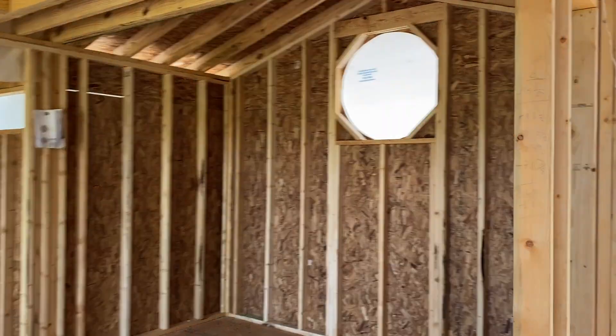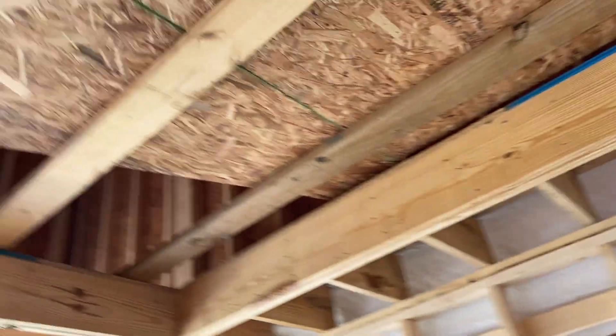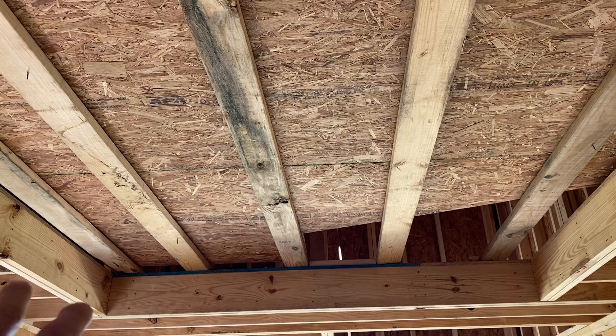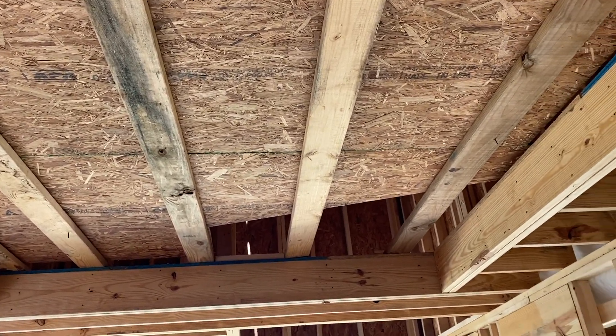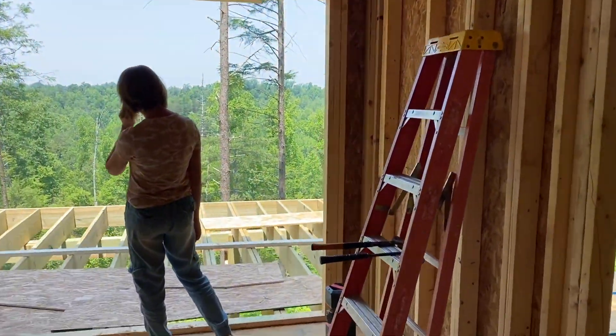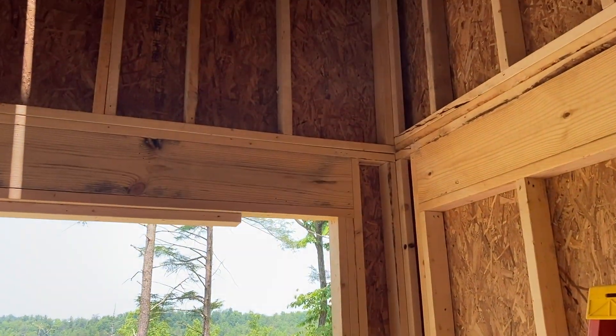We've got a little more progress as the framing's underway in here. This is going to be really cool — this is going to be a hammock floor. And to get there — that'd be a surprise — but you go up right through here. Let's just say no steps or stairs involved.